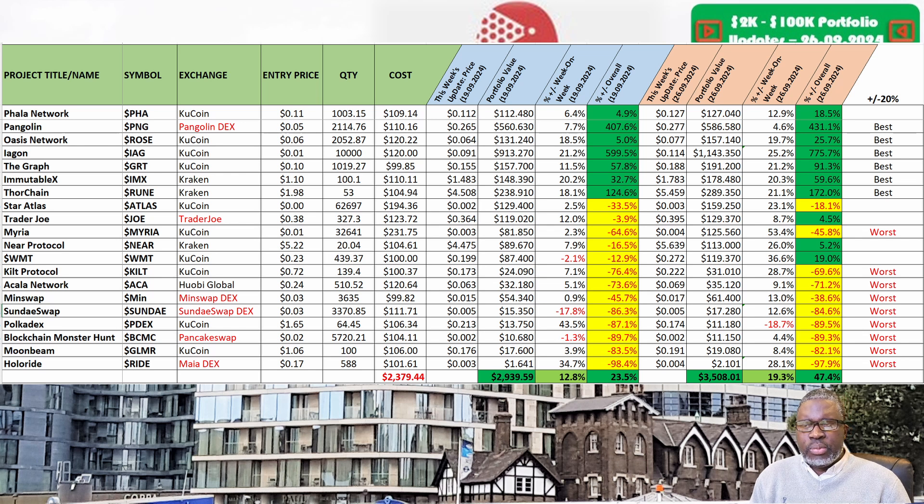As you can see, it doesn't take much for positions to recover, but obviously some — like Alright's RIGHT token and possibly Blockchain Monster Hunt's BCMC token — could potentially head to zero. Alright is already there or almost there. Anything can happen. I think we are still on target — what do you guys think? Let us know in the comments. Until the next one, fd465.tv signing off — bye!